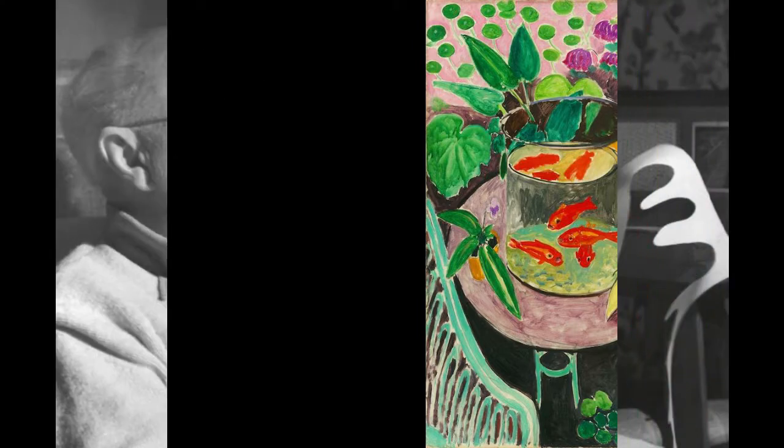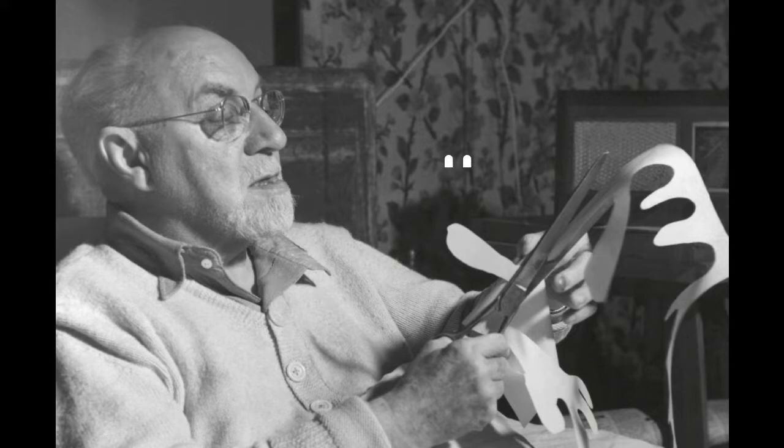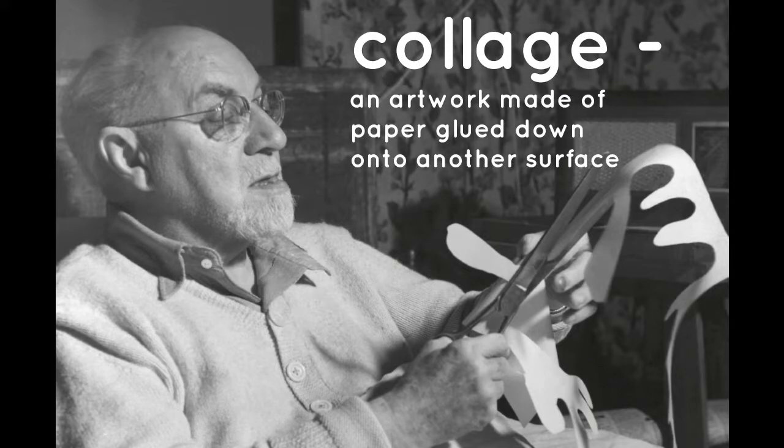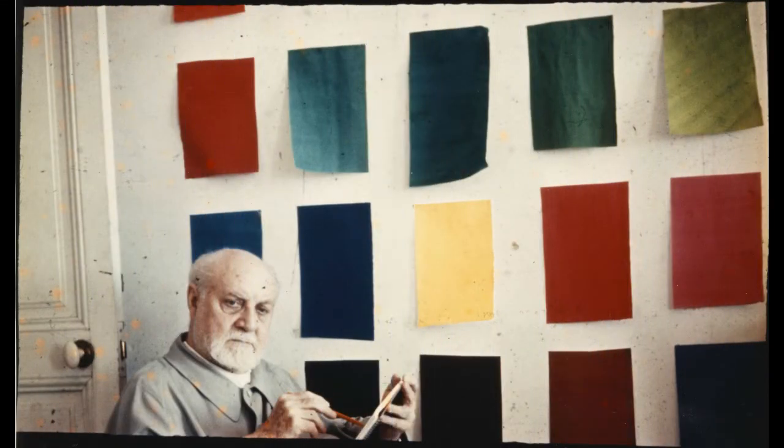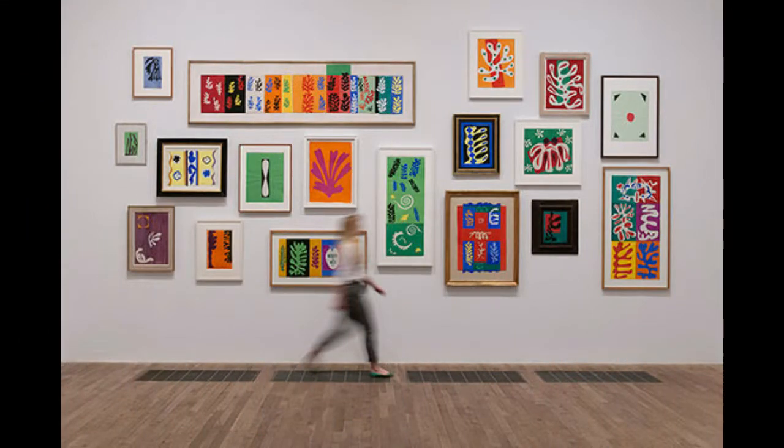When Matisse got older he had to use a wheelchair, but this did not stop him from creating art. He started to do his famous paper cutouts — another way to call it is collage. Collage is when you glue paper on other paper. In fact, he loved painting his art papers — here's a whole bunch tacked up drying on the wall behind him in his studio.